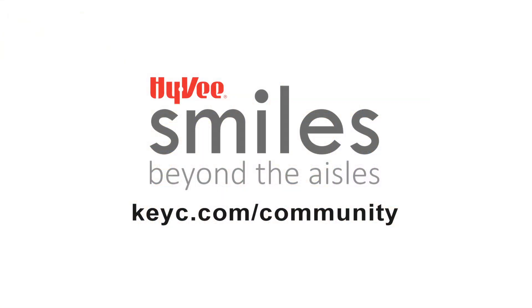Well, that's great. Stop by the Children's Museum or visit KUIC.com/community for more information.